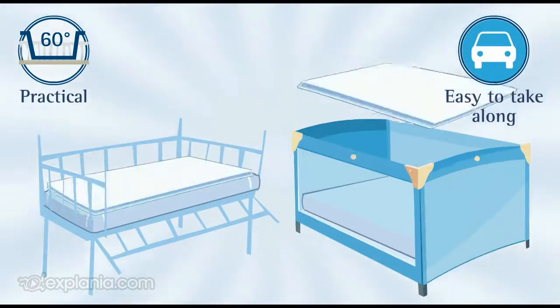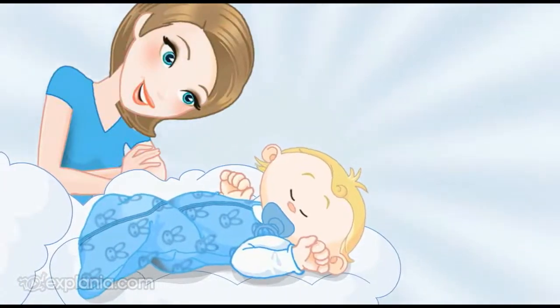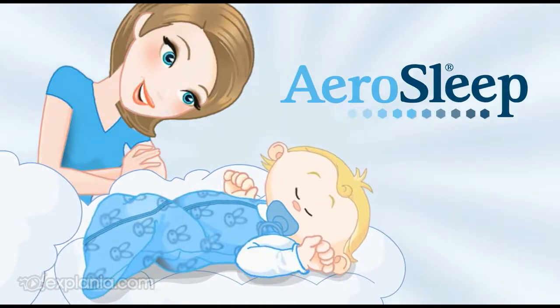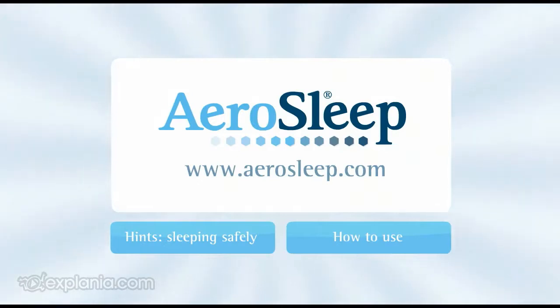And it fits on any mattress too — handy, isn't it? Mothers can sleep soundly too, because IroSleep makes every mattress safe and hygienic. Discover our other products as well on IroSleep.com.